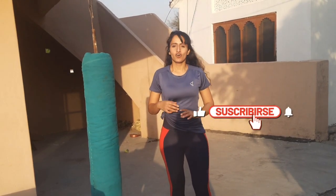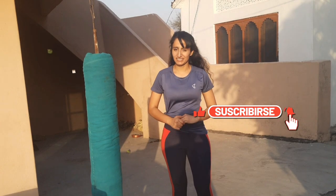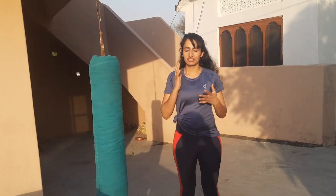Hello everyone, welcome all to our YouTube channel. Hope you all are doing great. In this video, we will cover self-defense.